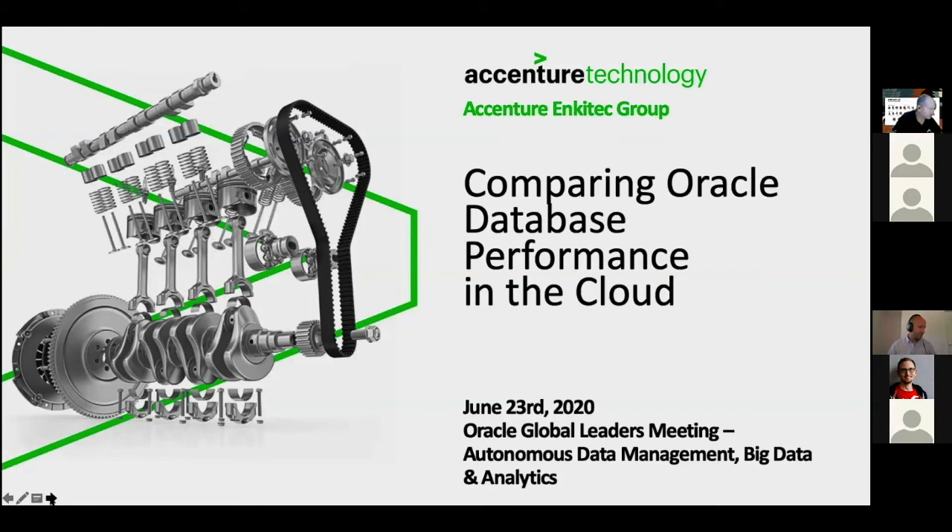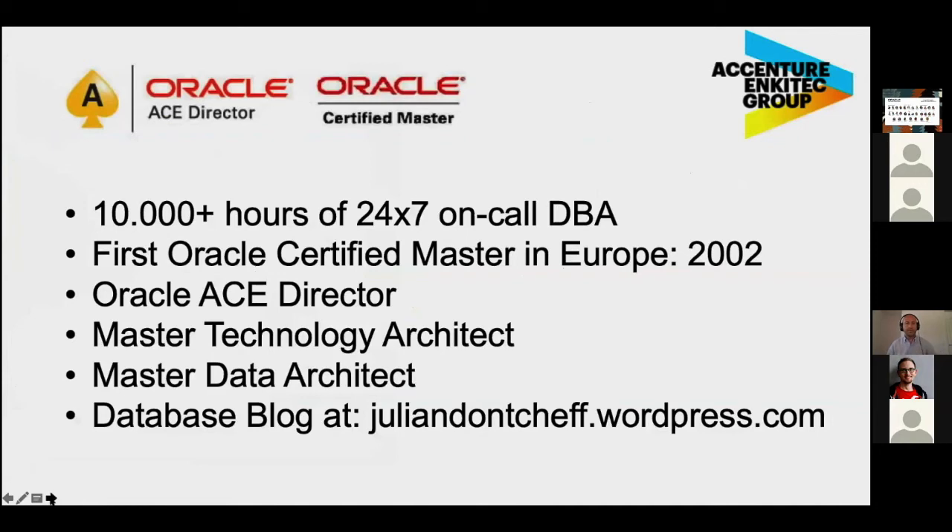My name is Julian Donchev, and I will be presenting in the next probably 10 minutes our results on how Oracle Cloud, and especially Oracle Autonomous Cloud, compares to other major clouds. I am the Global Database Lead of Accenture, I'm an Oracle ACE Director and an Oracle Certified Master, and I run a database blog on the internet.